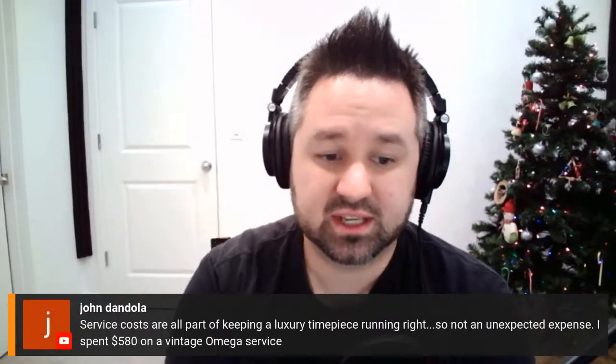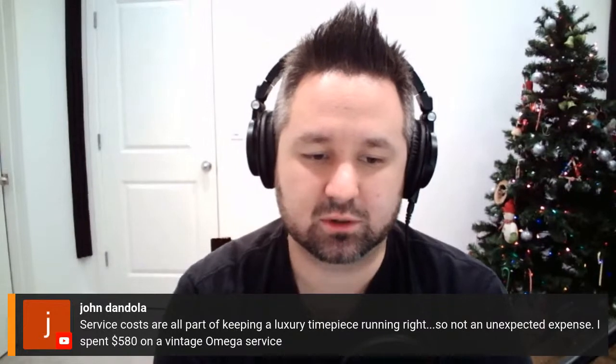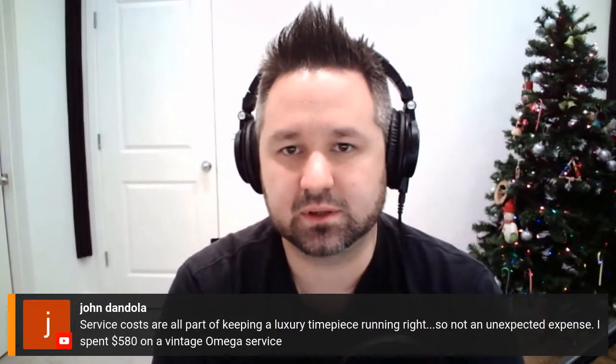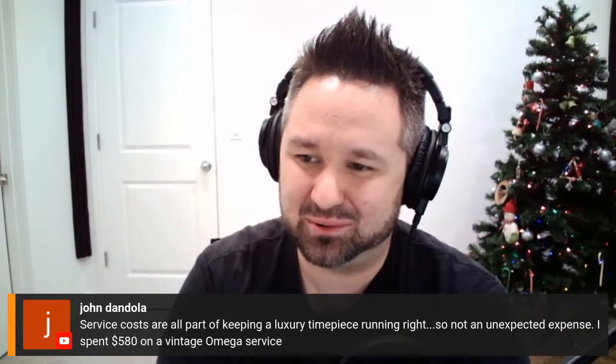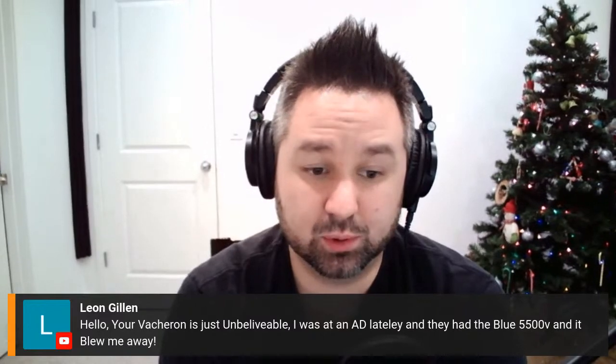Random Rob jokes that G-Shock service costs zero. Mr. TW says a Jade Green Sumo 6R35 warranty service in Sydney Australia came back within four weeks — great service. John says service costs are all part of keeping a luxury timepiece running — he spent $580 on a vintage Omega service. I agree a hundred percent: every time you buy a watch, you're committing yourself to upkeep for the life you have it. Whether you keep it five years or a decade, you need to factor in service costs.